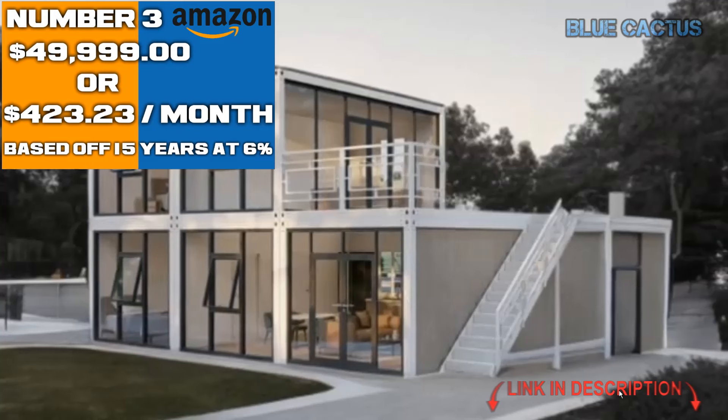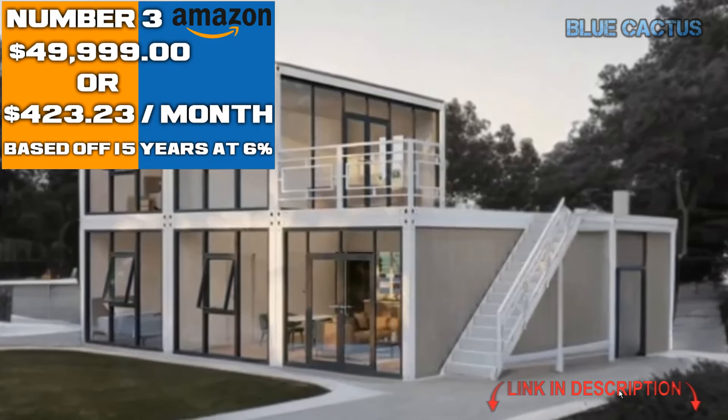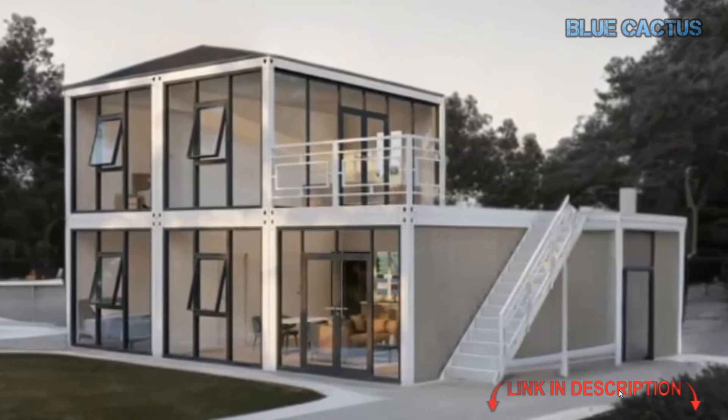Are you ready to experience spacious, modern living in a sleek, tiny house? Let's break down what makes this prefab home the perfect blend of luxury and minimalism. First off, enjoy 40 feet of well-designed living space.